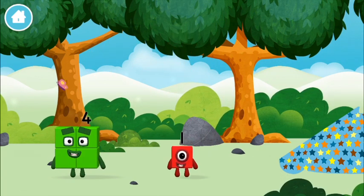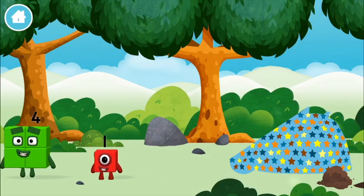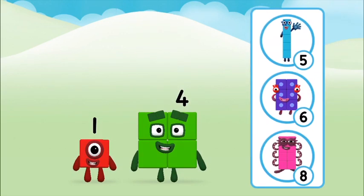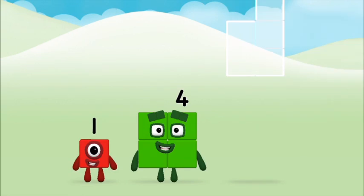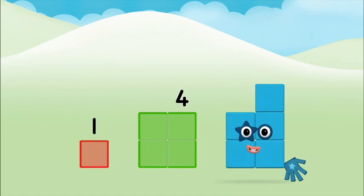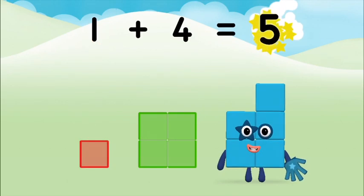You've found a number block! Four, one — one plus four equals five!